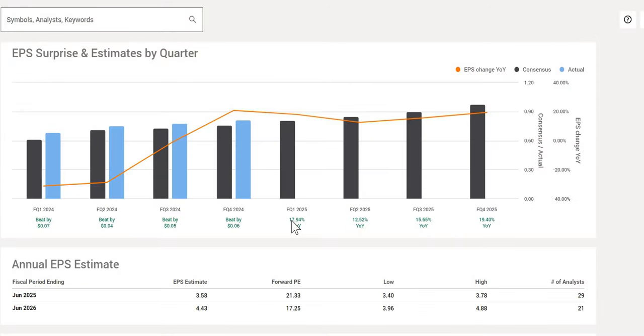Over the next four quarters, double-digit earnings per share growth is anticipated. Over the last four quarters they have a 100% track record, beating estimates 4 out of 4, giving us confidence that when we look to June 2026 the forward P/E will come down to around 17.25.